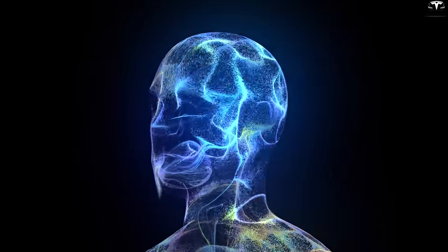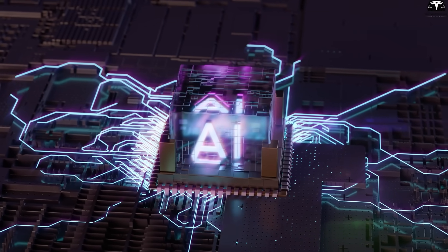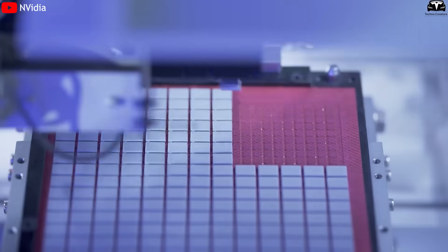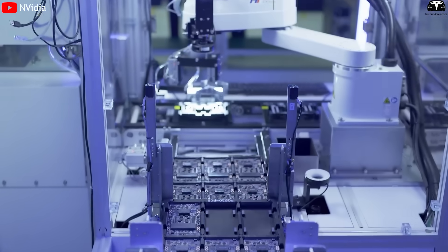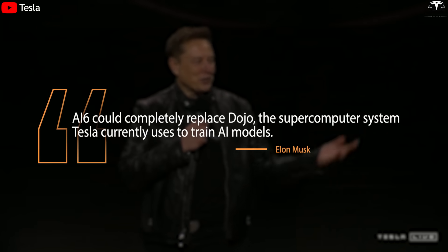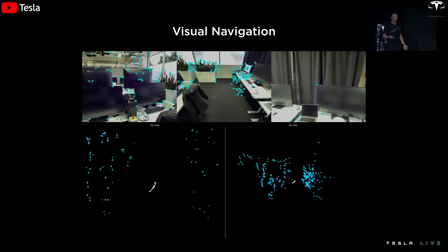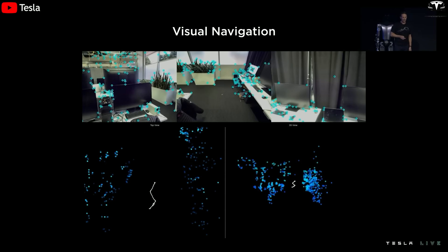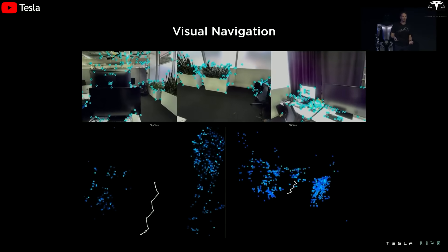However, Musk makes no secret that his real ambition lies with the next generation, AI6. If AI5 is a stepping stone, AI6 is the giant leap. This chip will be manufactured in the U.S. at Samsung's Texas plant through a multi-billion-dollar agreement. According to Musk, AI6 could completely replace Dojo, the supercomputer system Tesla currently uses to train AI models. In other words, AI6 is not only strong at inference, but powerful enough to serve as both the training and deployment platform — two tasks that were previously separated.